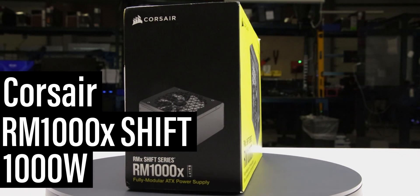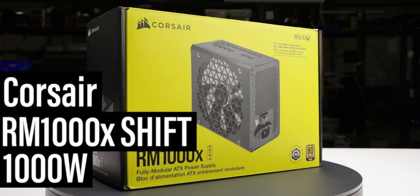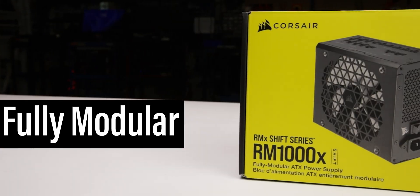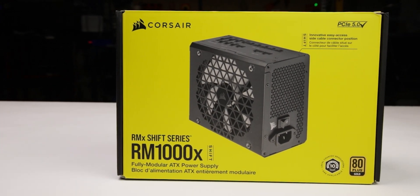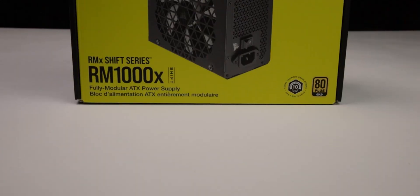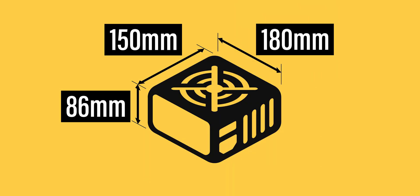This is the 1000W RM1000X Shift, manufactured by Corsair, with a current MSRP of $210 US. It is a fully modular ATX 3.1 power supply with a single hybrid fan mode allowing passive operation for low loads. The power supply comes in reasonable packaging and measures 150 x 86 x 180 mm.